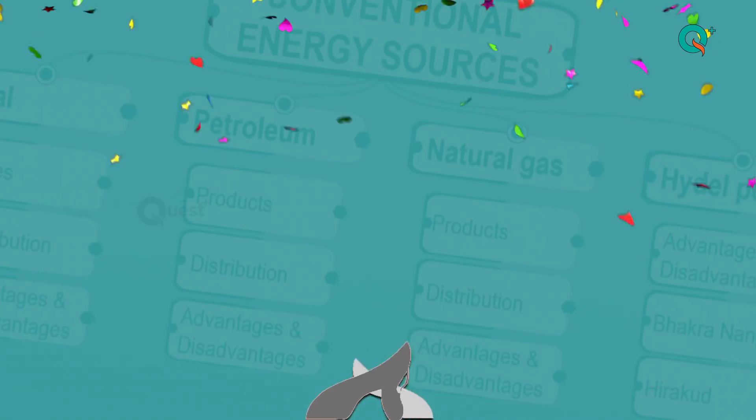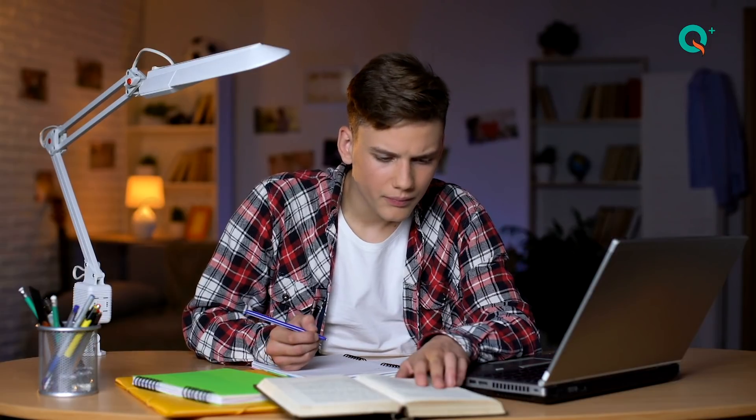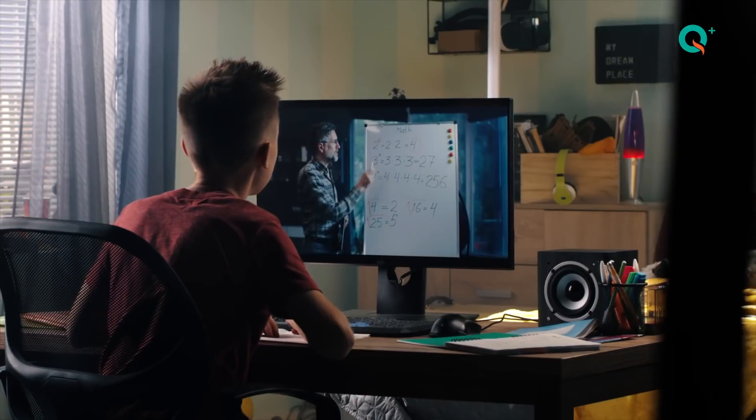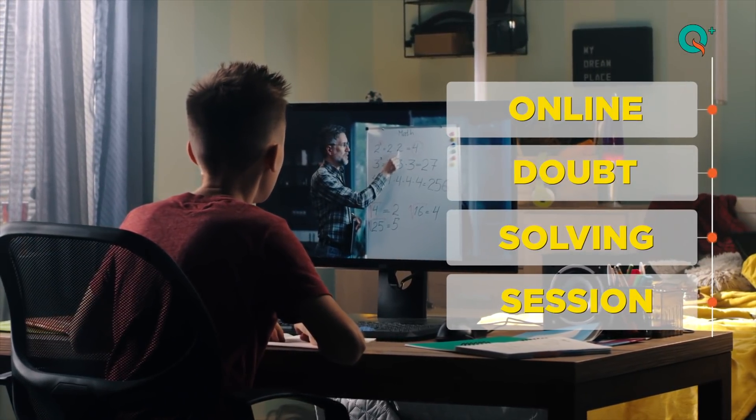And that's not all. I have a secret advantage. If there is any concept of any subject that I am finding hard to understand, the amazing subject experts of Singhaliya Quest Plus are there to help me out with a live online doubt solving session as well.